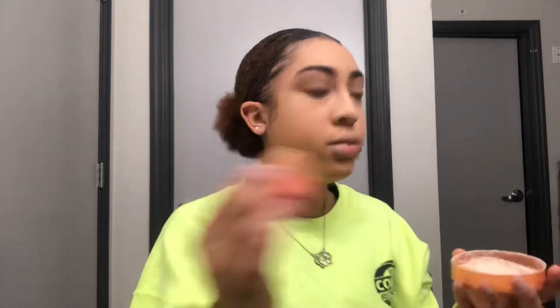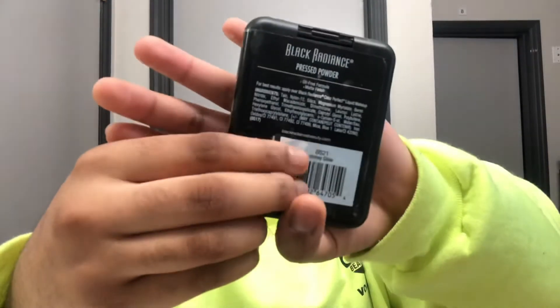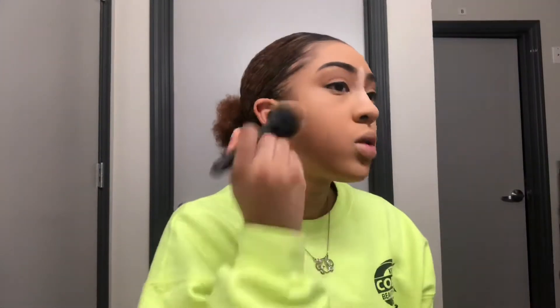I'm going to use this to press the powder into my skin. I haven't really been liking baking at the moment — as it is winter time, my skin is a little bit drier even though it still gets oily. This powder is so beautiful; it gives you a nice flawless finish and just makes my skin look airbrushed. I'm now going to be taking the Black Radiance Pressed Powder in the shade Honey Glow and using this to set the rest of my face.